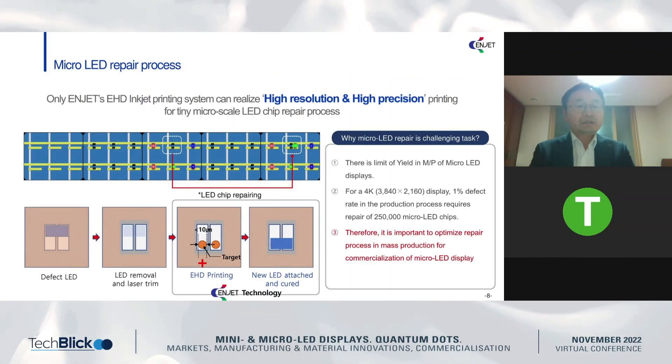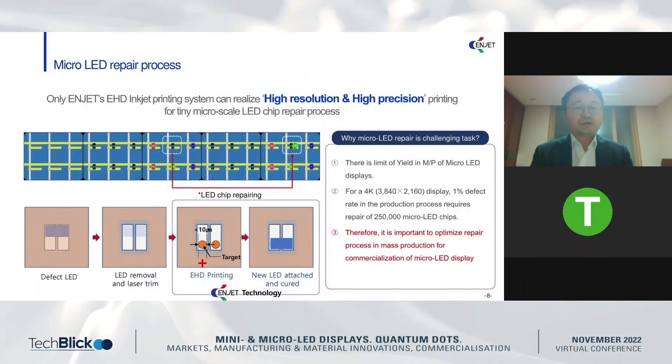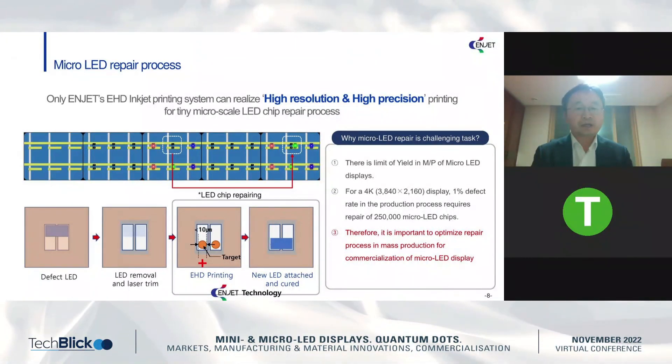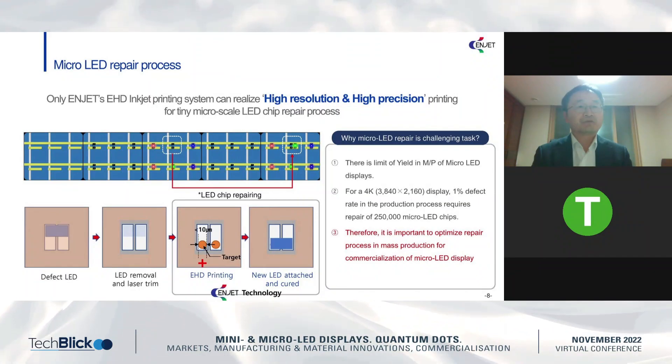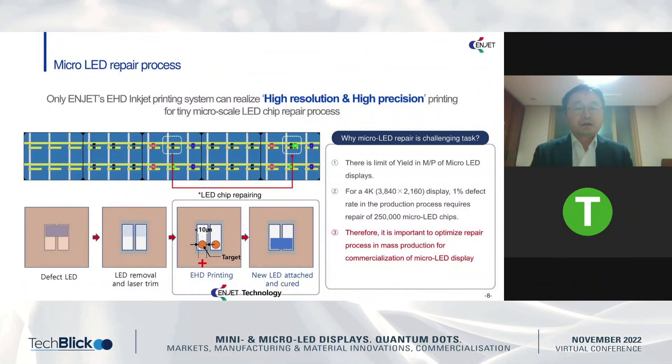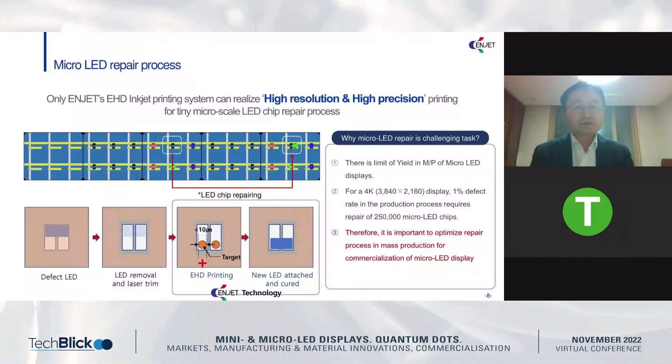I will explain more details one by one. Why do we need the micro-LED repair process? Actually, we may say that perfect micro-LED chip display fabrication is not possible. One example is if we...